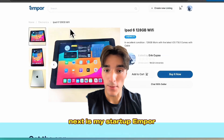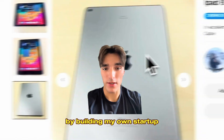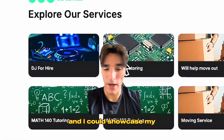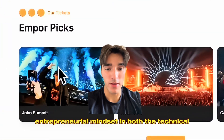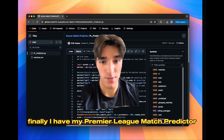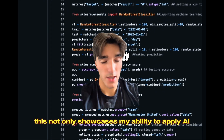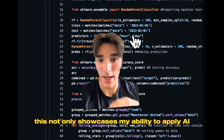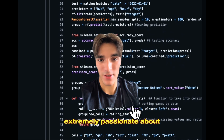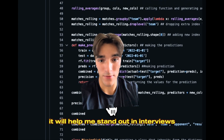Next is my startup, Empor, which is a university student-exclusive marketplace. By building my own startup, I show my ability to work in a fast-paced environment and I can showcase my entrepreneurial mindset on both the technical and business side of things. Finally, I have my Premier League match predictor, which I built with Scikit-Learn and the Random Forest Classifier. This not only showcases my ability to apply AI to real-life aspects, but it's also something I'm extremely passionate about — and if I could share that passion with a recruiter, it will help me stand out in interviews.